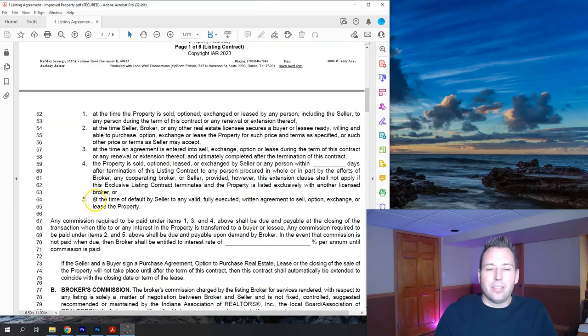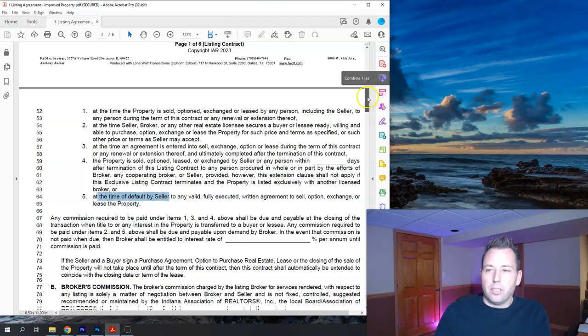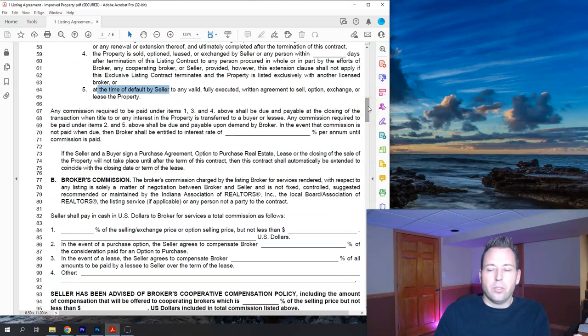Item five states that the commission would also be due if a contract is put together, buyer and seller agree and sign off, and then the seller changes their mind or decides not to sell. At that point, commission is still due because both agents have done what they were contracted to do. I've never encountered this happening, but that's just catch-all language for when commissions would be due.